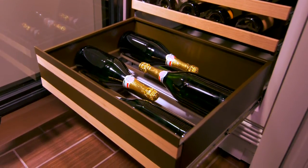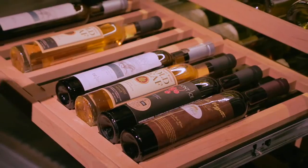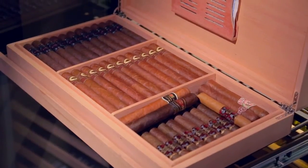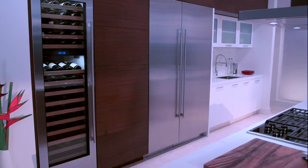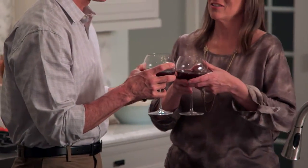It's that attention to detail that makes SubZero wine storage a pleasure to own and use. The bulk storage bin and dessert wine rack give you more flexibility for standard, magnums, and even half bottles. Add in the new humidor to enhance your wine experience even further. With SubZero wine storage, you can raise your glass to better wine preservation and do it with style.